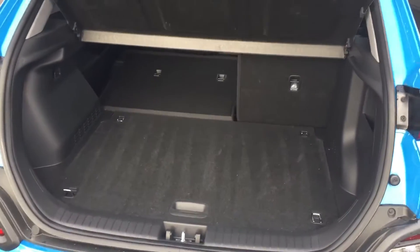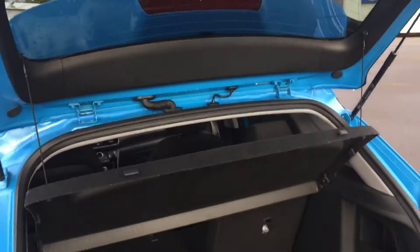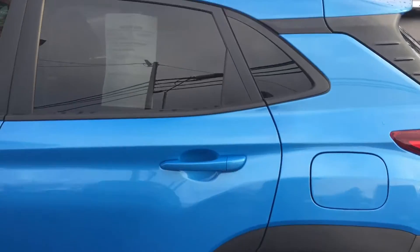This is a 2018 with 60,000 miles on it. It does have quite a bit of safety features, which I think you've seen on the web so far.